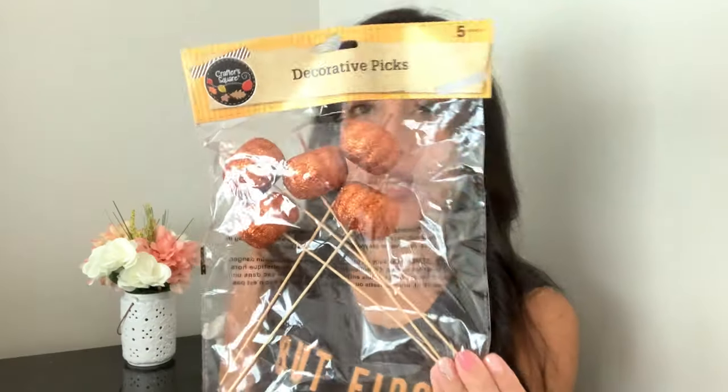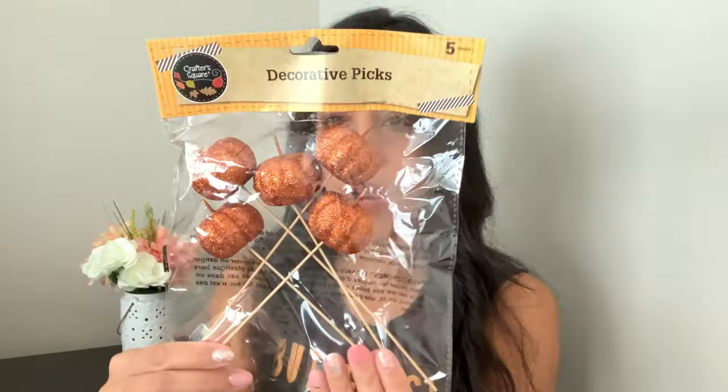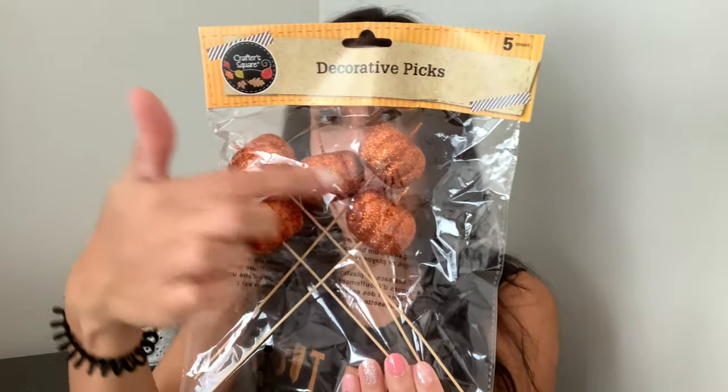I also picked up some decorative picks — glittered pumpkins that come in a pack of five. They had a larger size, but I grabbed the smaller ones since they fit better in the jar I have in mind. I also picked up a bouquet with a cotton stem and acorns to pair with the willow branch in a fall jar arrangement. They only had one left, so I just grabbed that one.